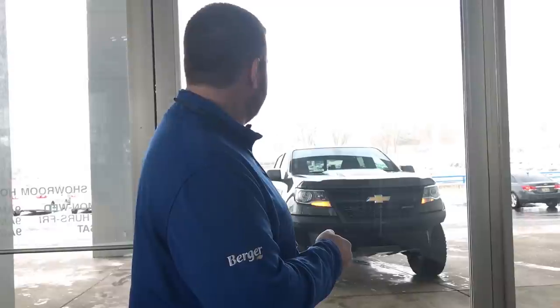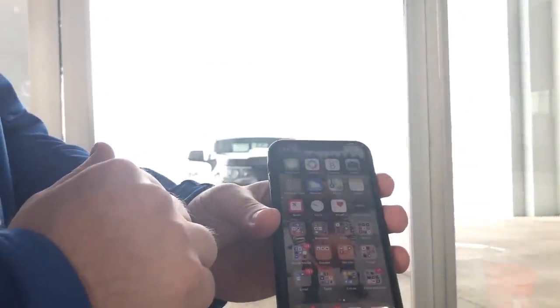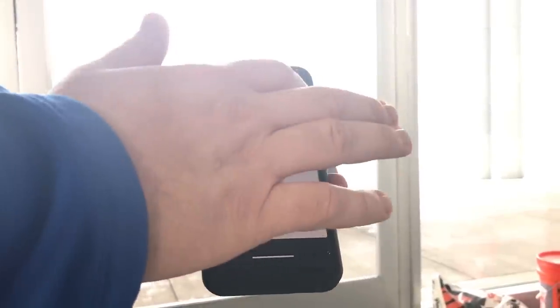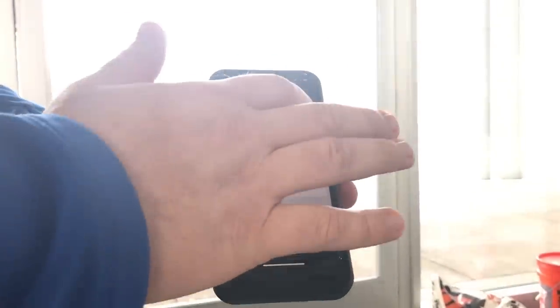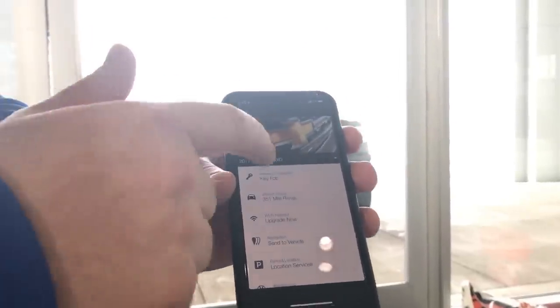The second way is through your mobile device. First step, you have to have the myChevrolet app installed. You click on that, open it up, and make sure you have the correct vehicle selected. Here I'm going to select my Colorado. We go into remote commands, then key fob.